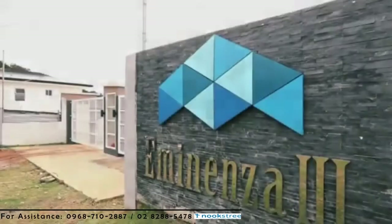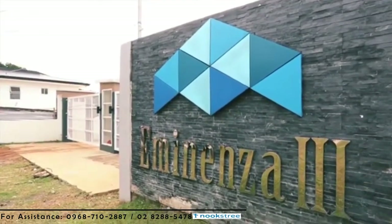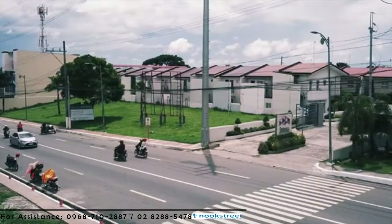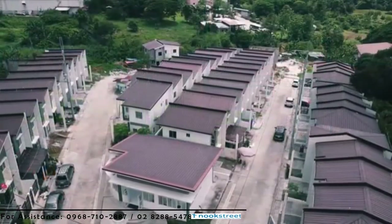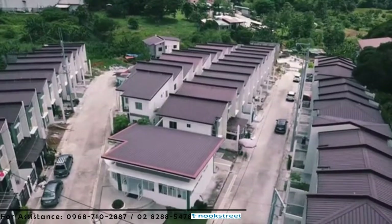Welcome to Eminenza 3 Residences, the third and the last development of Metro Star in San Jose del Monte, Bulacan under the Eminenza Umbrella Project. It is practically located just a stone's throw away from Eminenza Residences 2 and a few meters from Quirino Highway along Bayani Road.